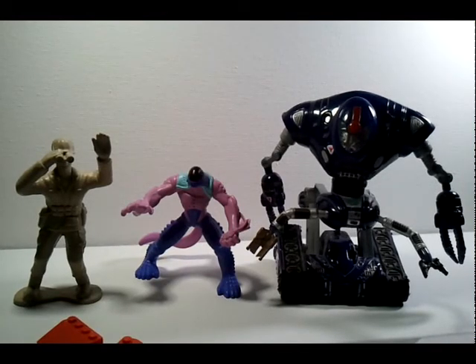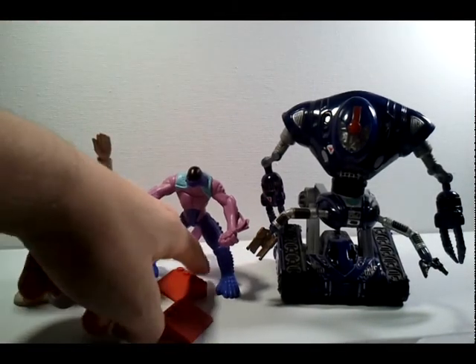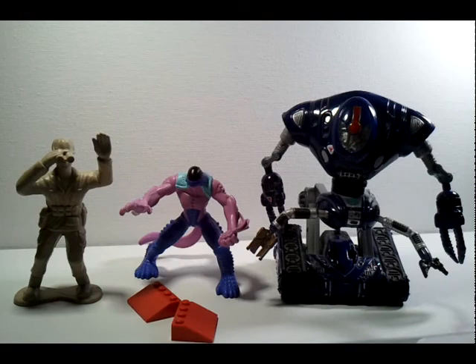Hey guys, what's up, this is Jared Ultimatum. It doesn't look like I have a whole lot right here, but prepare to get amazed because today's video is pretty awesome. This is a special video — this is the 13th video, the lucky 13th. You see three figures and two Lego blocks, but I actually have a lot of stuff on the floor. I have three bags I'm going to unbag for you guys and I have a big nerf gun.